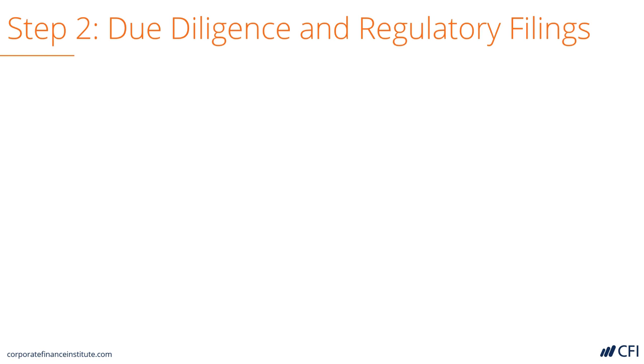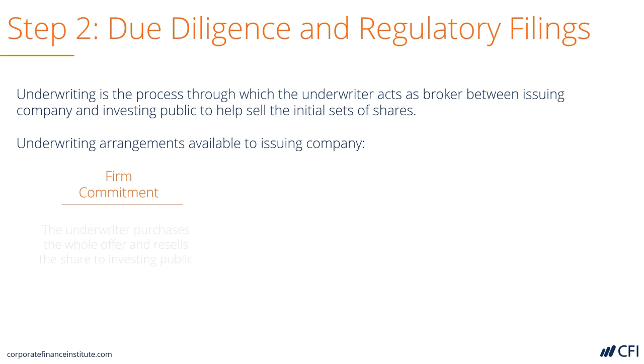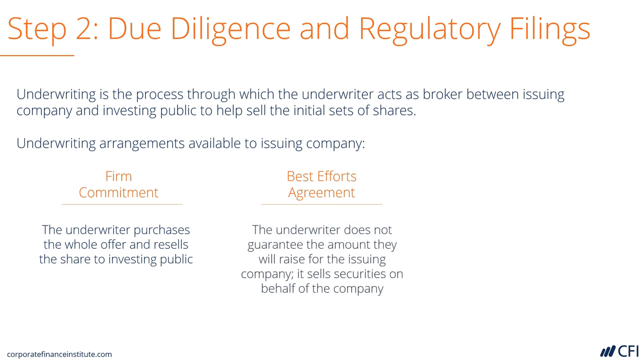Then there's due diligence and regulatory filings. Let's look first at how a company agrees to be sold through its investment bank. There are several different types of commitments. A firm commitment is where the underwriter purchases the entire offering and sells it to the public — therefore the bank takes all the risk. Those are not very common.